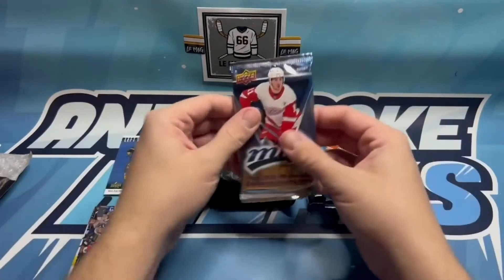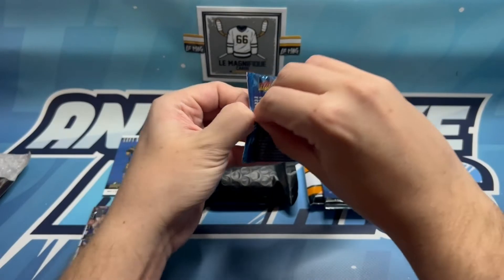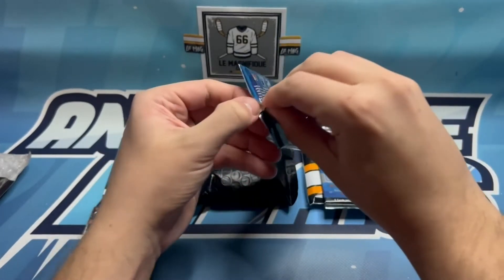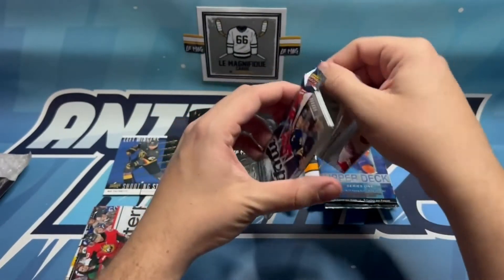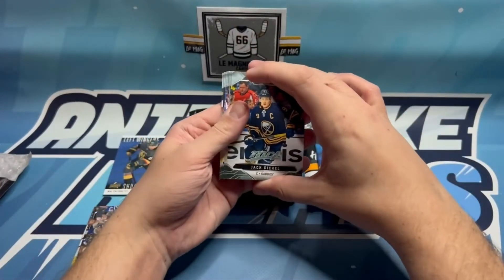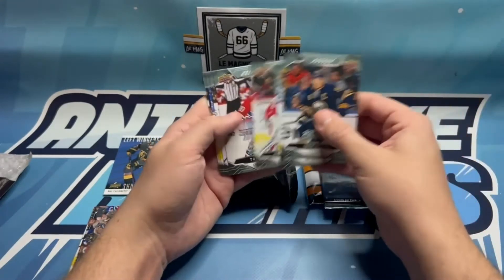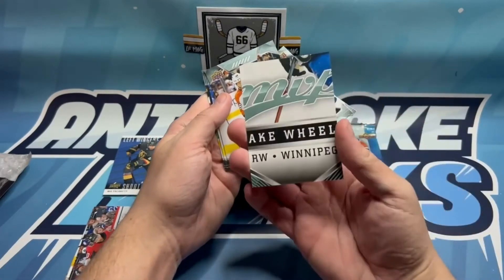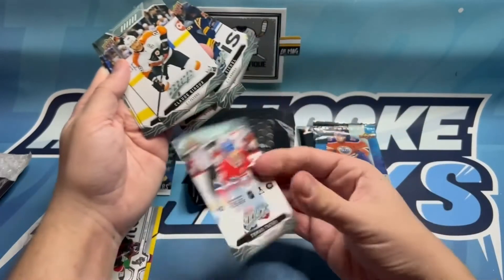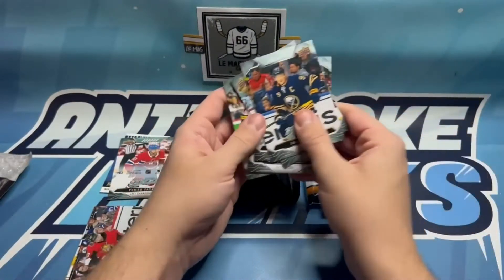One pack down. Let's see what we can pull out of the MVP hobby 2019-20. The 2021-22 MVP just dropped, so I'm going to try and get some packs of those, or maybe even a box to see what we can pull out of that. We've got Jack Eichel, Patrick Hornqvist, Braden Holby - there's a Thomas Tatar puzzle back - Blake Wheeler on the back there for sure. And then we've got Claude Giroux, Elias Pettersson, P.K. Subban, and Sam Reinhardt. I don't know if any of those are the high series - I think they do something like that with MVP.